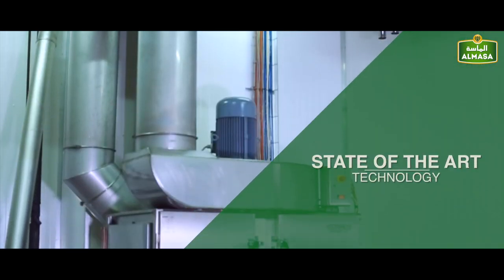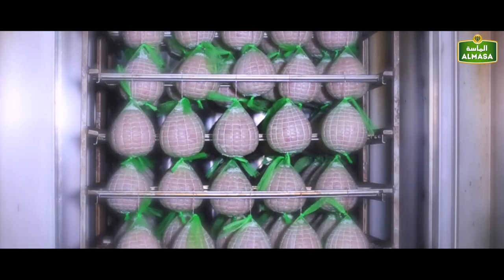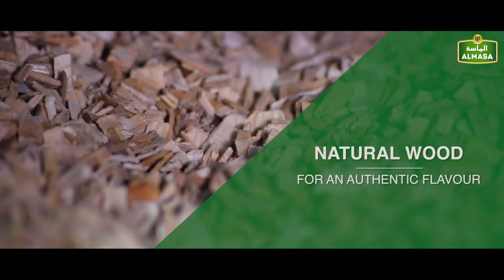We employ several state-of-the-art technologies and methods of preserving and enhancing the flavors of our different products, including our smoke chamber, which uses natural wood to add an authentic flavor to our meats.